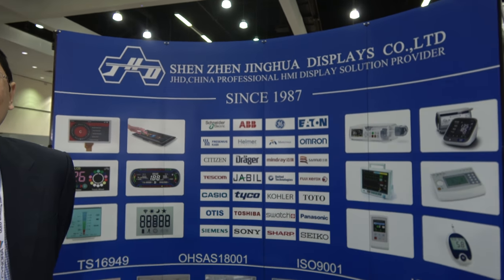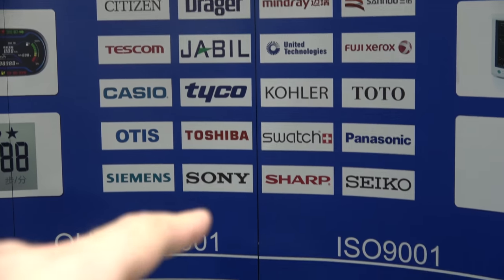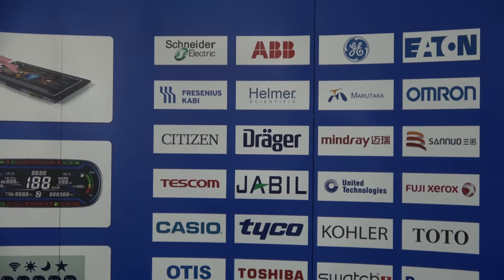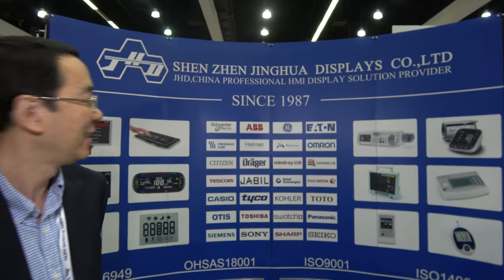And you have all these customers? Yeah. Swatch? Yeah. Swatch is using your display? Yes. We have many, many different. You manufacture for them? Yeah. So they can also bring their technology in your factory? Yeah. It's a company like Sharp or Panasonic — they have something they say, please make, and you can do? Yeah. We custom made.